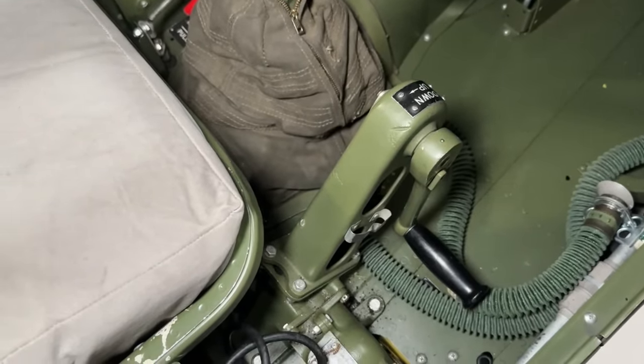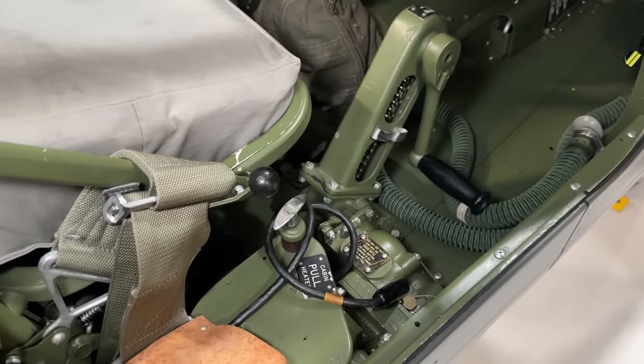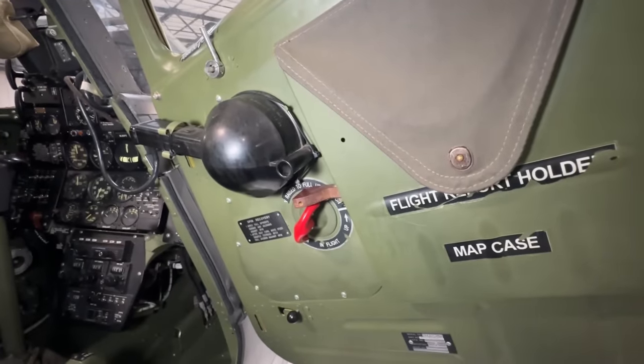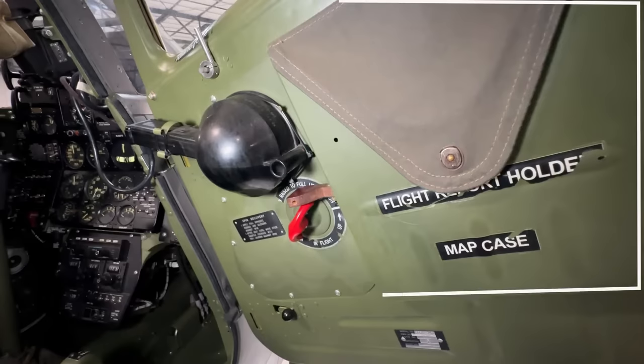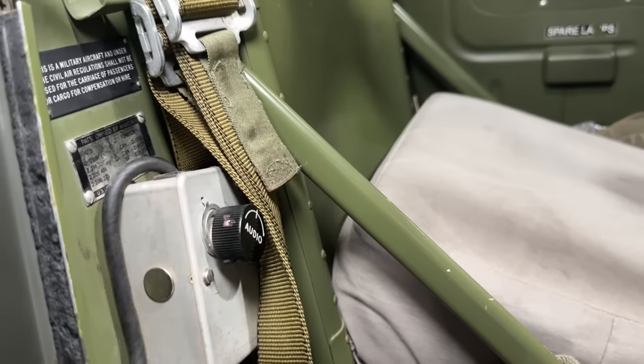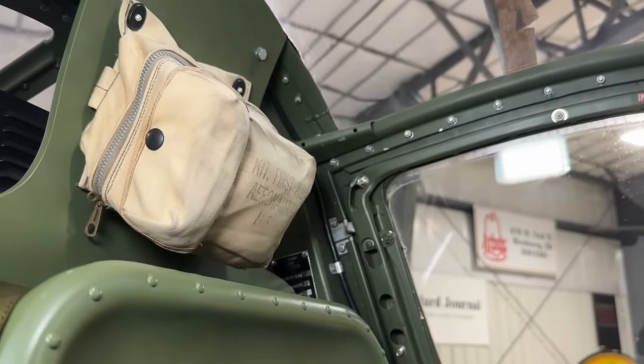Before we hit the right-hand door, let's look down and check out the manual hand crank for the landing gear, and then finally on the door we have a handheld signaling lamp, another window crank, as well as the flight record and map holder stowage. Just to the far right of the pilot seat we also have the audio volume switch, and behind him, doubling as the headrest, a medkit.